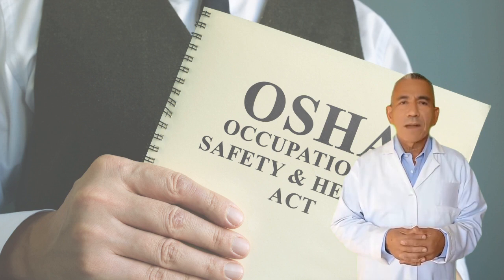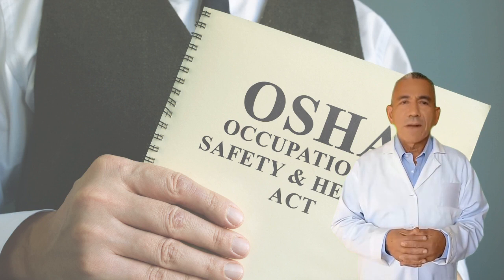2. Workers must wear respirators designed for use against particulates while performing all tasks involving breaking or cutting into building materials containing asbestos. 3. All workers must be trained to recognize the signs and symptoms of asbestosis, lung cancer, and mesothelioma.